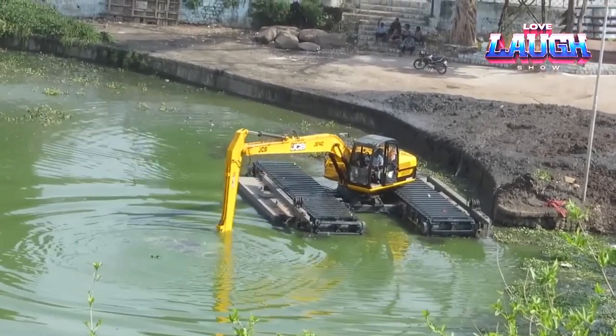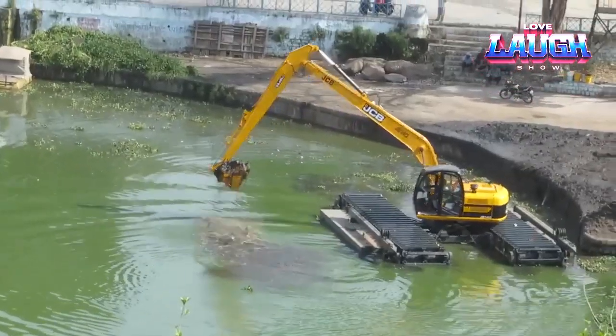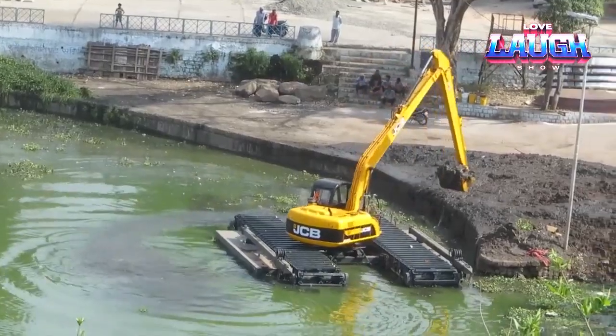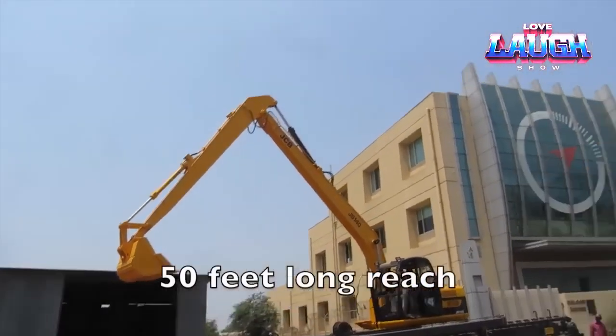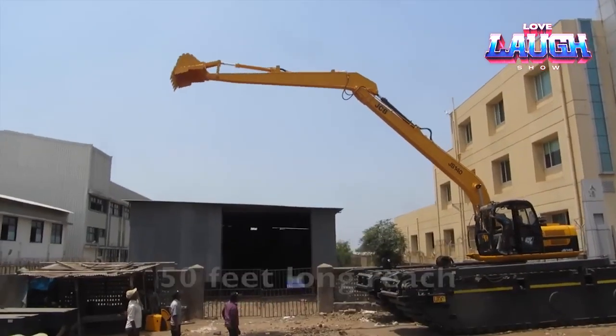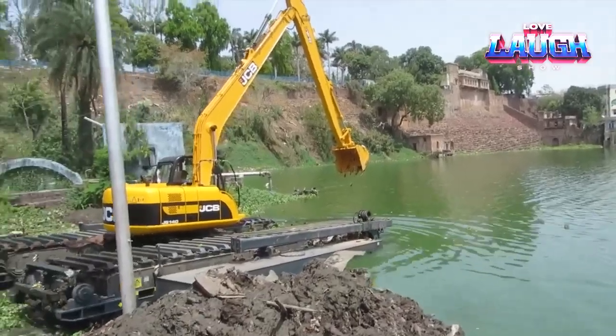The amphibious excavator is ideal for shallow water, rivers, canals, and dense urban areas where there is no available land. The equipment has a 50-foot radius and can rotate 360 degrees to discharge sludge onto the shore, providing an effective solution for water treatment.